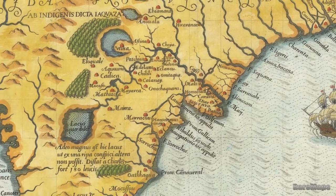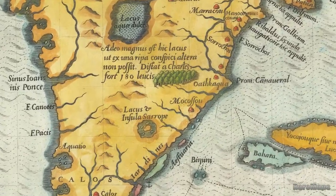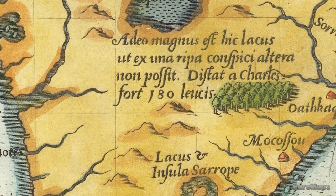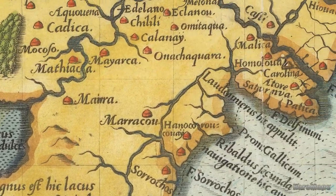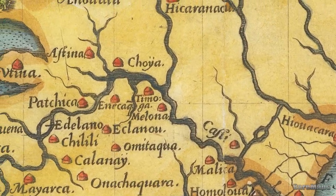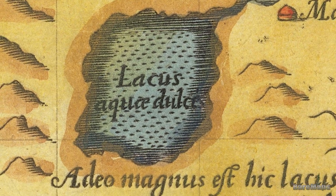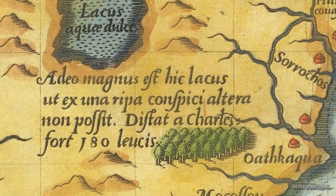Lemoyne added several lakes, which endured in mythological proportions in the later cartography of the southeast. In the peninsula of Florida is a lake with an island called Sarup, which probably represents Lake Okeechobee. North of Sarup is a larger lake, which over time became the great inland lake of the southeast. Lemoyne locates it slightly southeast of the mouth of the May River — now called the St. John's River — and calls it Lacus Aquae Dulces, or fresh water lake, saying it is so large that from one bank it is impossible to see the other side.